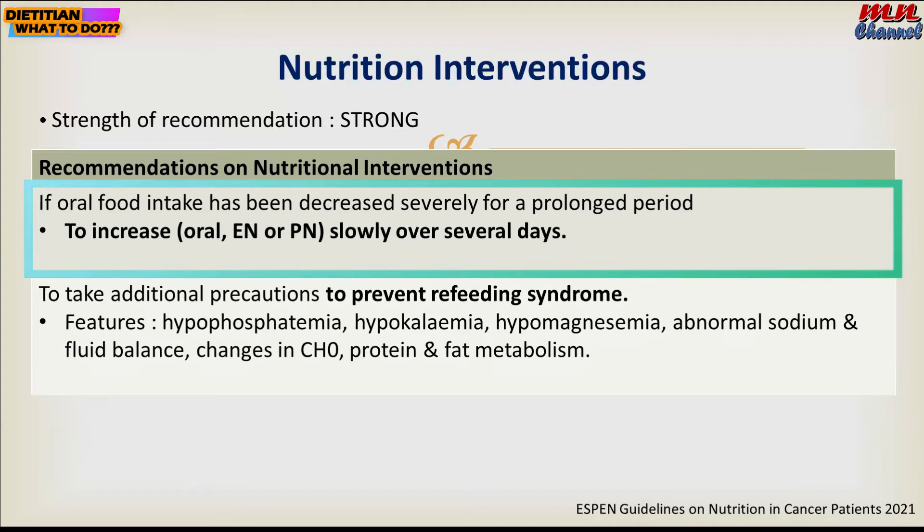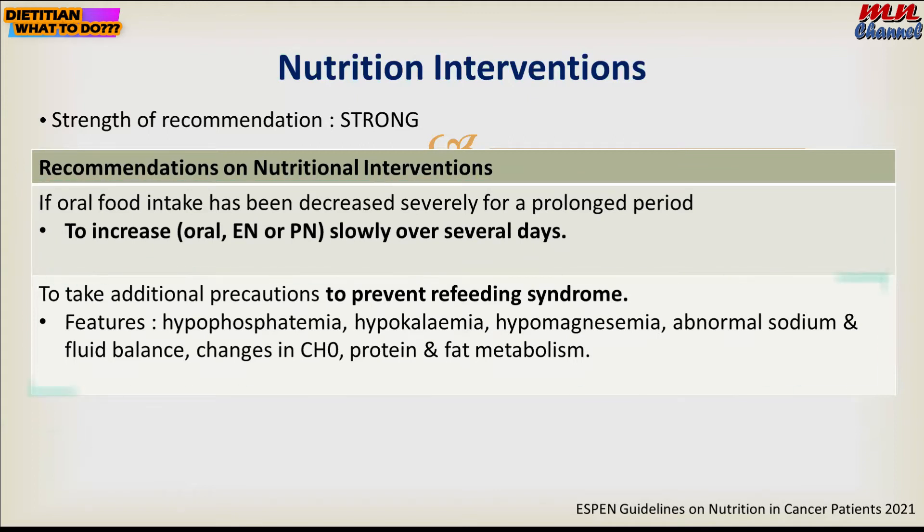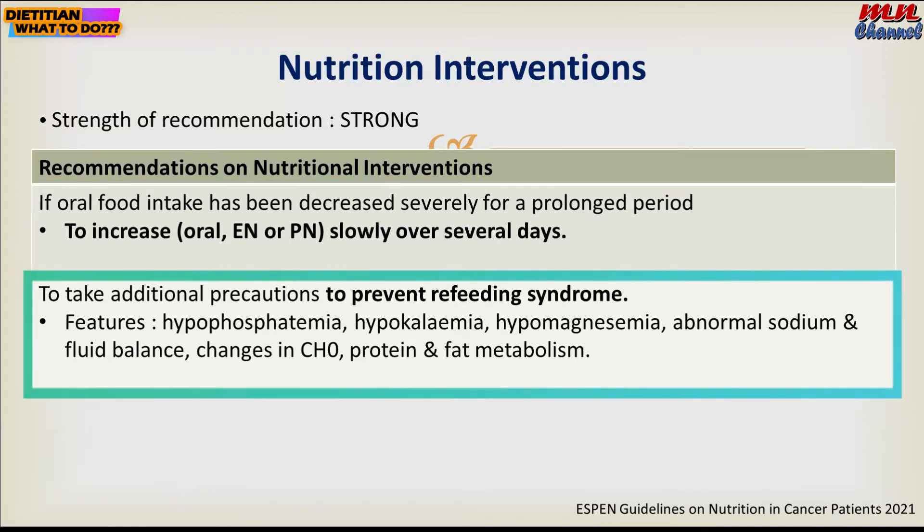The nutritional intervention should be increased slowly over several days. This is to prevent refeeding syndrome, which can occur if the patient has had prolonged fasting. When a patient is referred to the dietitian, you need to assess the patient well.